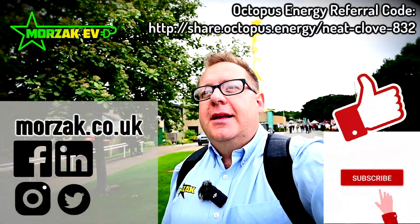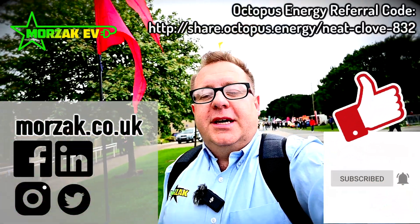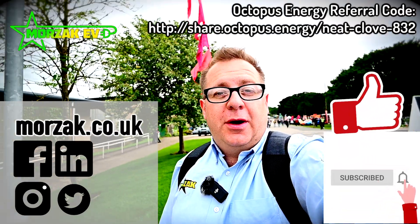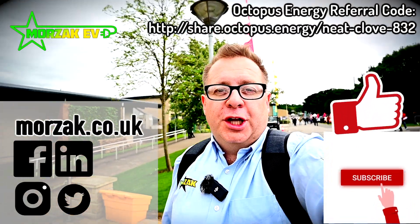I hope that was interesting — give us a cheeky thumbs up on that like button and subscribe for future videos on electric vehicles, charge points, solar, and all related technologies. Thanks very much for watching.